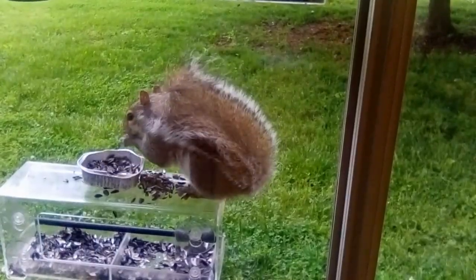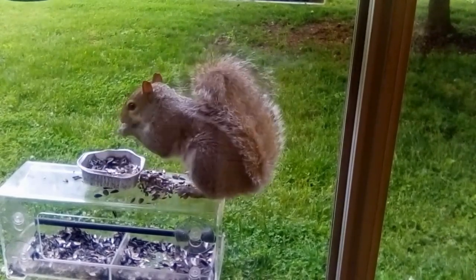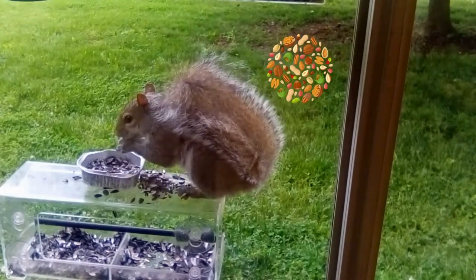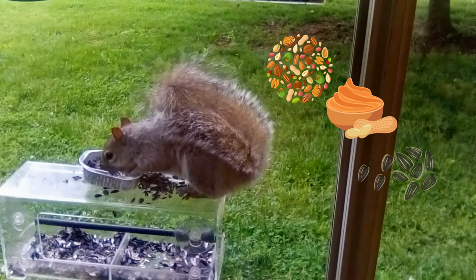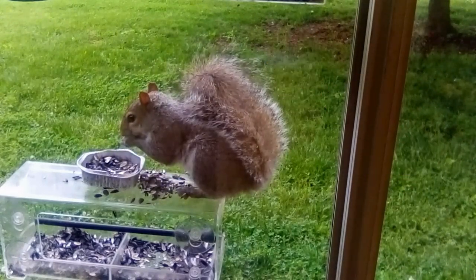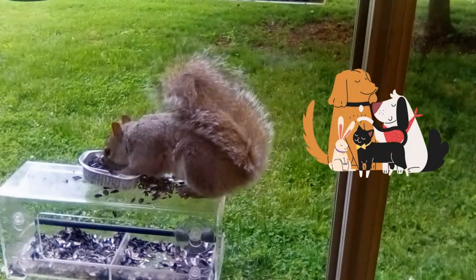Squirrels also have a keen sense of smell, which can both work for you and against you. On the one hand, if you're offering the right scents, like nuts, peanut butter, or seeds, they'll be drawn in. But on the other hand, if your yard is filled with strong smells from pets and other animals, it can be a major turnoff.